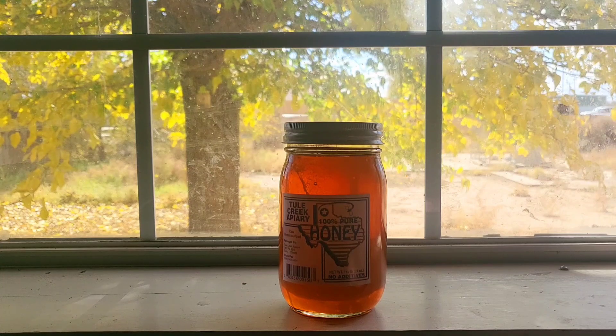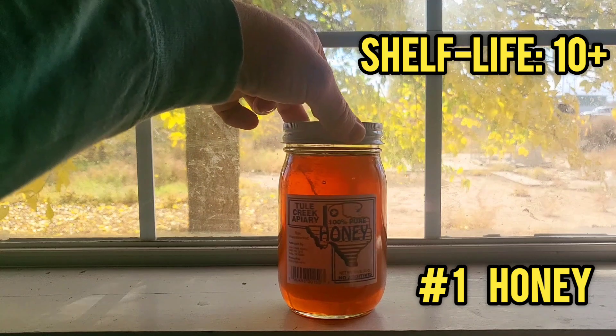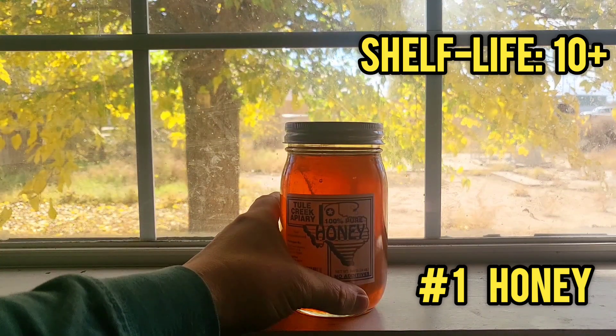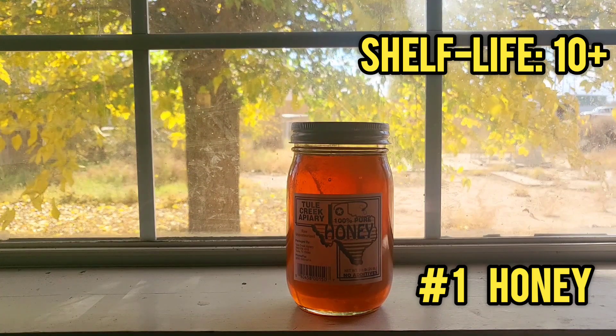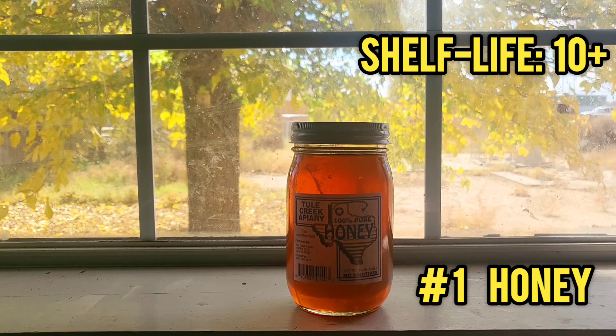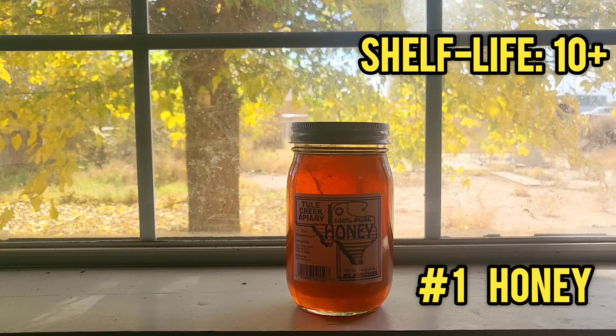Starting off with our first item: honey. It's 100% pure honey. You want to make sure that it's raw, unpasteurized, and unfiltered with no additives. Honey can be stored for years and years — it won't go bad. If you open it and it looks a little dry, just throw it inside a pan and heat it up and it'll be good to go. You can also use honey for medicinal purposes. So honey is number one.